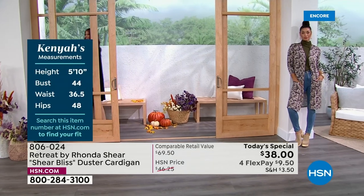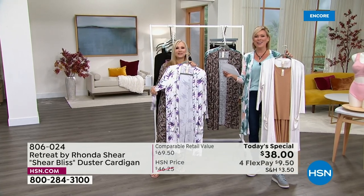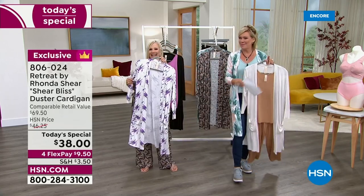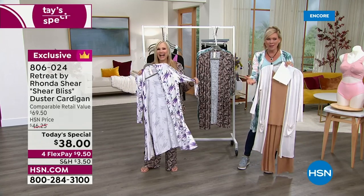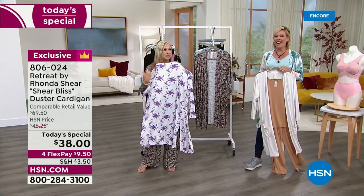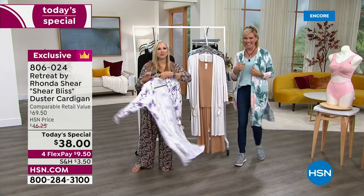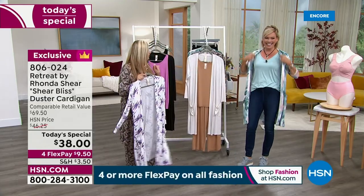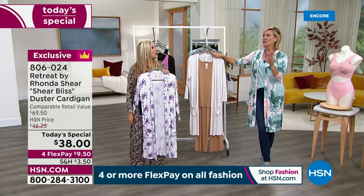I'm so happy we have extra smalls in this — that is something I was asked for. And I definitely want to do petites for you. We love live TV. It's all real — real trees, real windows. Look at all the fun movement. Now I just want you to get your regular size in all these pieces because they're a little bit oversized and they're meant to be — it's that drapey, casual fit.